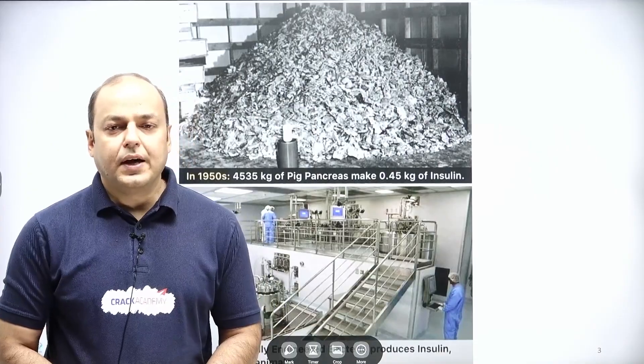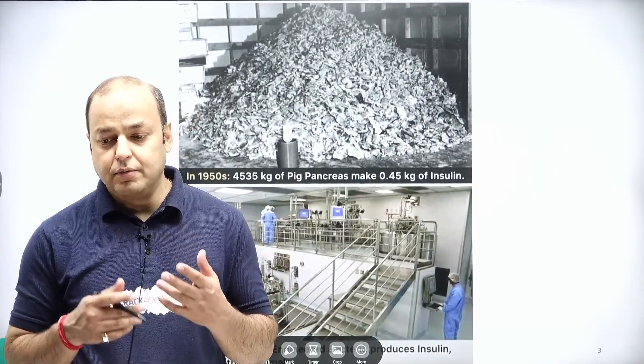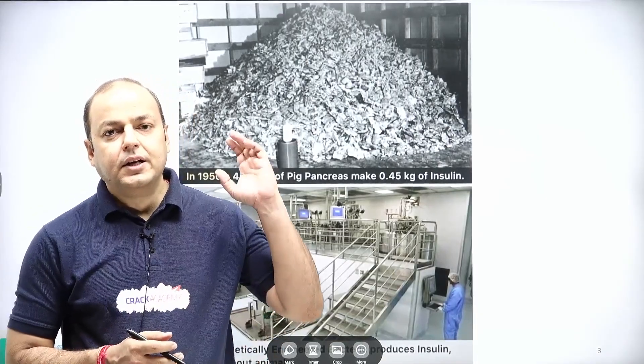Hello everyone. Have you ever wondered why we are working so much? We, in the sense the entire globe — every nation is going after biotechnology.